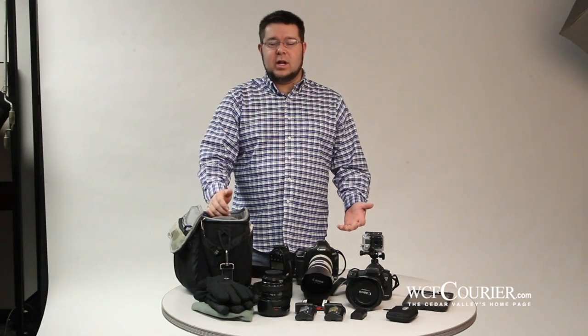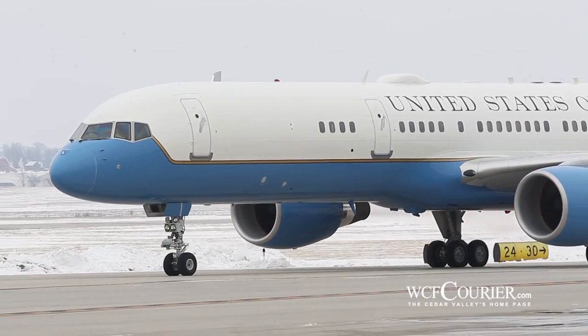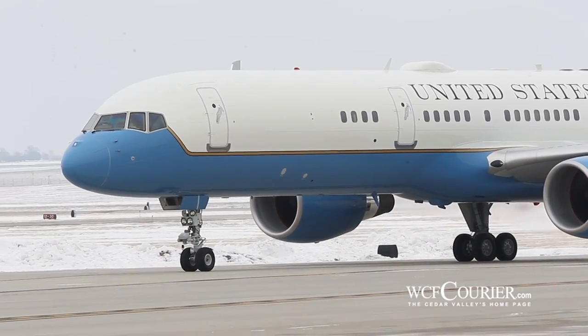Hi, my name is Matthew Futney. I'm the photo editor here at the Waterloo Courier. And today, Brandon and I — another staff photographer here at the Courier — will be covering the presidential visit to Cedar Falls and Cedar Falls Utilities later today.